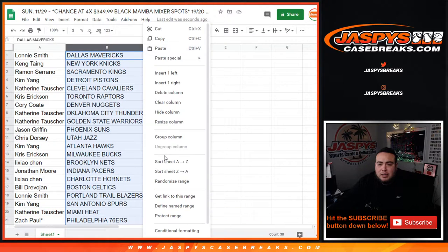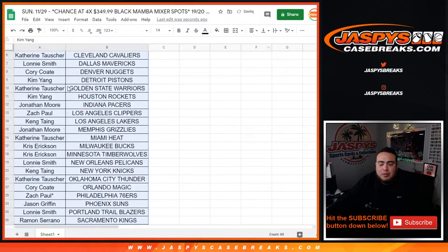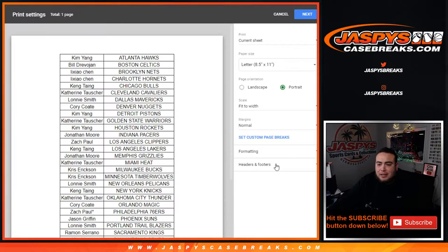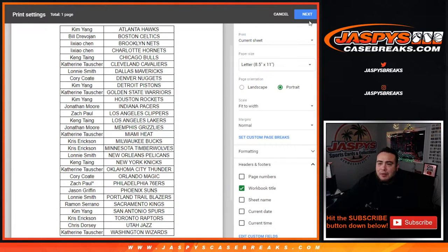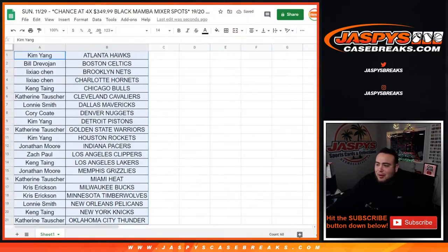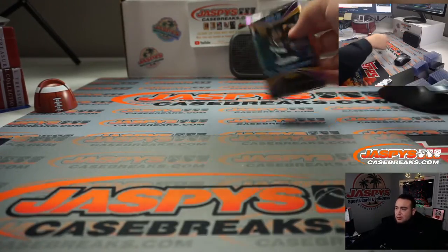So only four cards, guys. We've actually done plenty of these before. I just had to create a new one, but I've legit pulled like Zion silvers out of a retail pack like this as a filler. So honestly, that's legit what could happen. You may not get into the break, but you can definitely get a Ja or LeBron or any one of these silver players out of this quick little retail pack break.